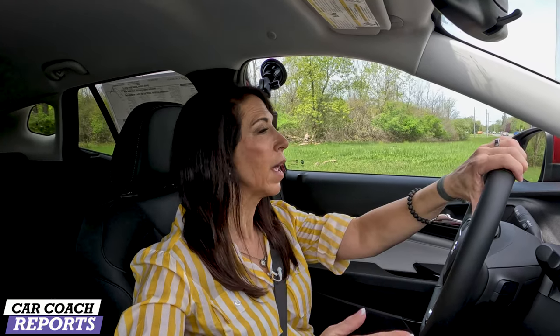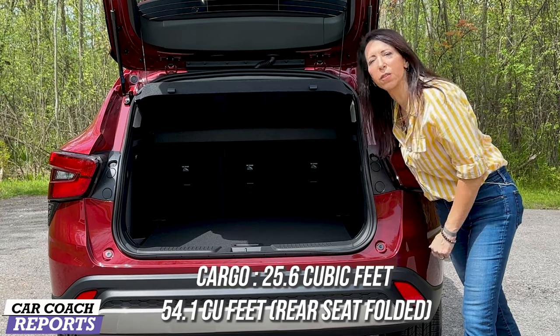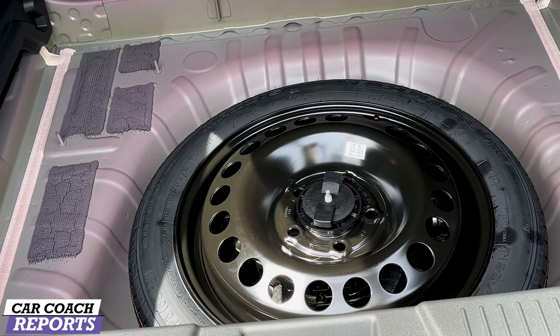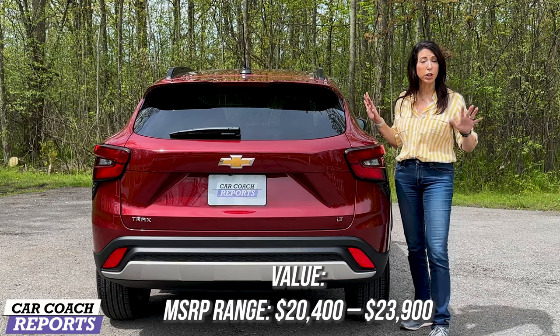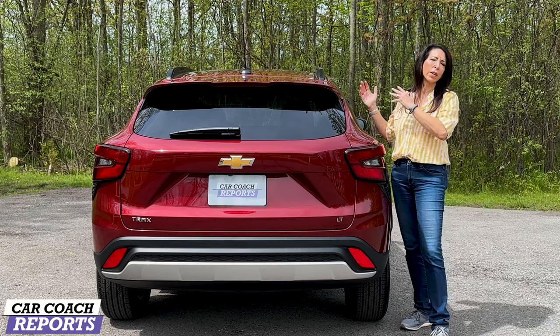This vehicle is confidence-building — great for a new driver or anyone wanting fuel efficiency and fun. The digital gauges are really impressive and modern. For cargo space, the Trax offers 25.6 cubic feet, expanding to 54 cubic feet with the rear seats folded 60/40. Underneath the hard cargo cover is a compact spare tire, which is a real plus. The 2024 Chevy Trax starts at just over $20,000; our 1LT test vehicle came in at $24,600, including the digital dash and all safety features.